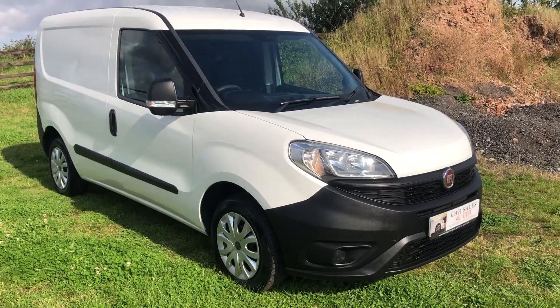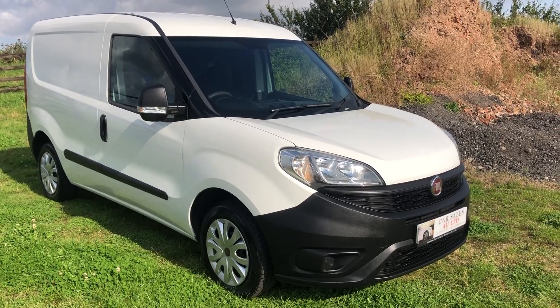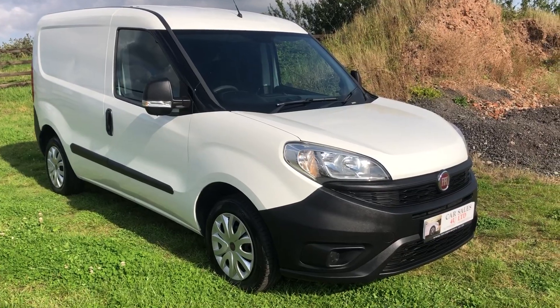Welcome to Car Service Free Limited. Today we have a 2016 Fiat Doblo. This is a 1.3 multijet, business edition.